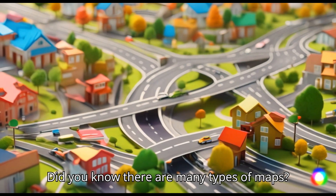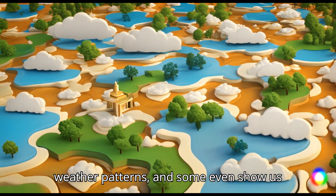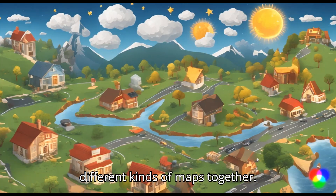Did you know there are many types of maps? Some show us roads, others show us weather patterns, and some even show us the stars in the sky. Let's explore the different kinds of maps together.